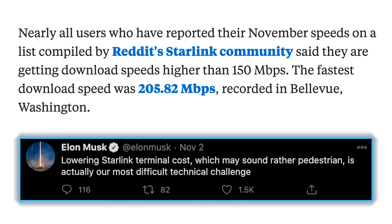Sticking with Starlink updates, according to the Starlink Reddit thread, users are consistently getting over 150 Mbps download speeds, with the highest recorded so far being 205 Mbps. Elon, however, reaffirmed on Twitter that lowering the terminal costs is still their most difficult technical challenge.